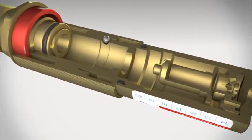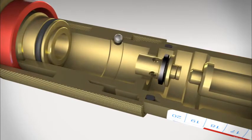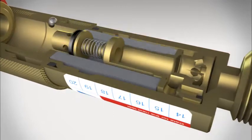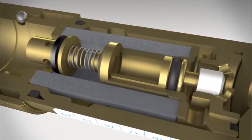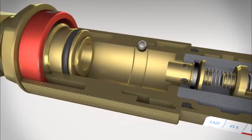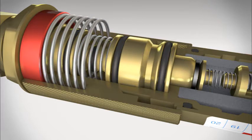A modern quality flashback arrestor made by VIT has at least three protection elements: a gas non-return valve, a flame arrestor, and a temperature sensitive cutoff valve. A pressure sensitive cutoff valve can also be added, ensuring maximum safety.